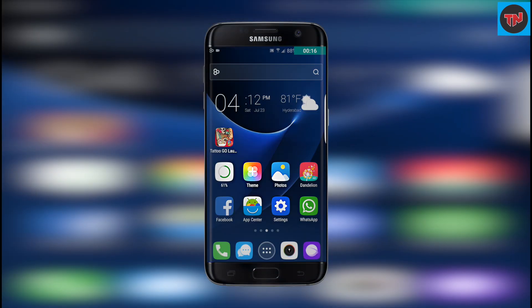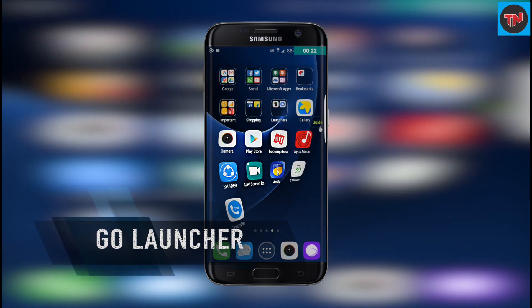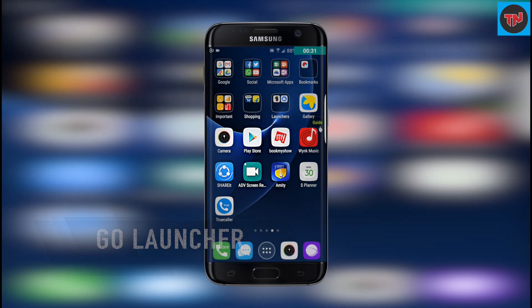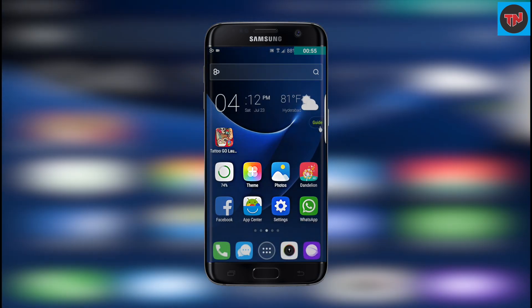Go Launcher will impress you in many ways. Taking an in-depth look at this launcher, the design looks really nice. When you swipe to the right, you will get all the apps arranged in categories, which you might have arranged earlier. These apps were arranged by me and they are in the right folders.